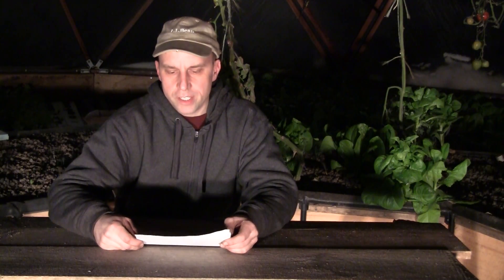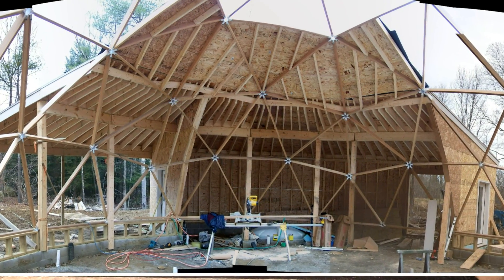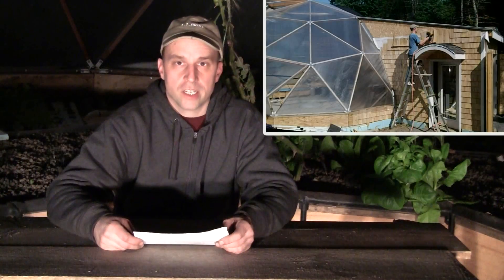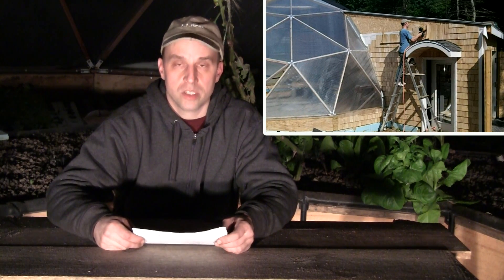What would you have done different when building the dome? Well, probably the biggest change I would have made was the shed area. It was by far the most expensive part of the dome to build and also the most complicated. Trying to get a square building to match up with a curved structure was quite challenging.